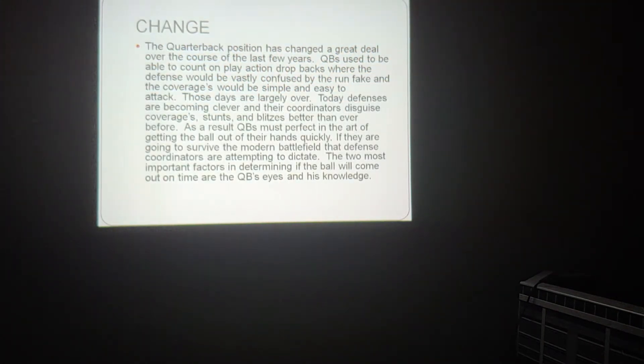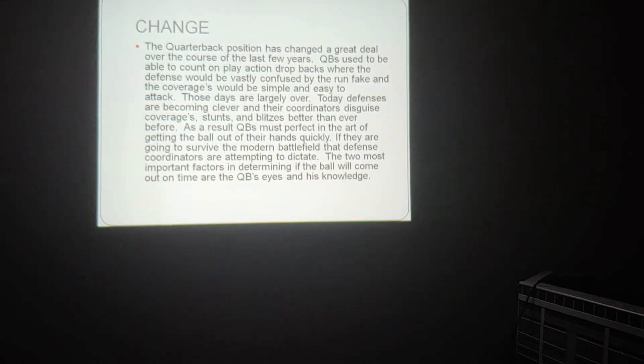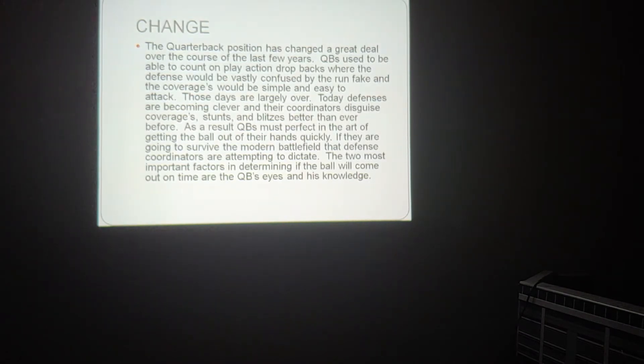The quarterback position has changed a great deal over the course of the last few years. Quarterbacks used to be able to count on play-action dropbacks where the defense would be vastly confused by the run fake, and coverages would be simple and easy to attack. Those days are largely over. Today, defenses are becoming clever, and their coordinators disguise coverages, stunts, and blitzes better than ever before. As a result, quarterbacks must perfect the art of getting the ball out of their hands quickly if they are going to survive the modern battlefield that defensive coordinators attempt to dictate.